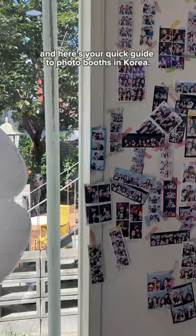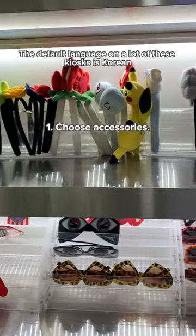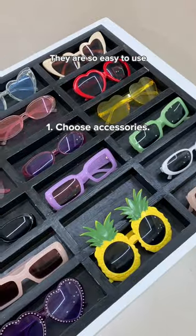Hey it's Storm. I'm in Seoul and here's your quick guide to photo booths in Korea. The default language on a lot of these kiosks is Korean, but don't let that stop you — they are so easy to use.